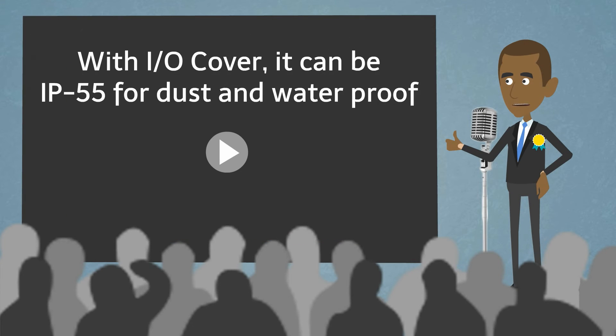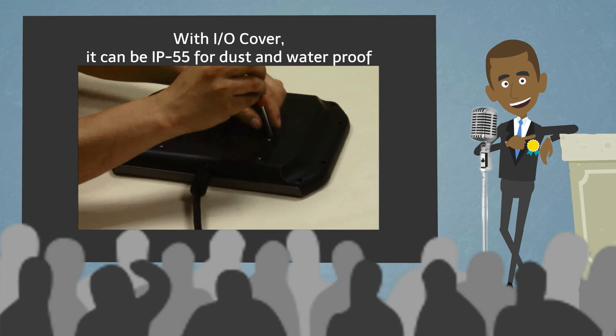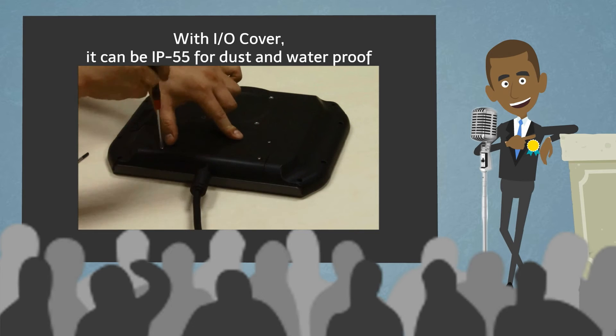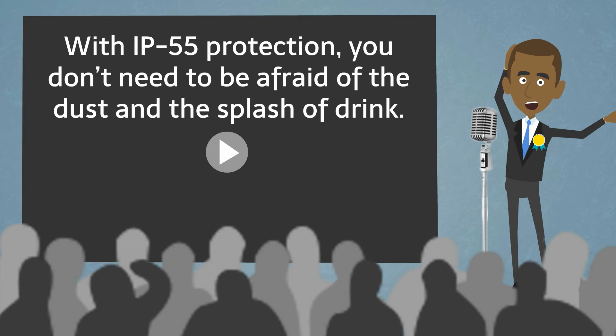With the I/O cover, it can achieve IP55 rating for dust and waterproofing. With IP55 protection, you don't need to be afraid of dust or the splash of liquid.